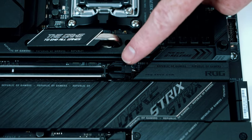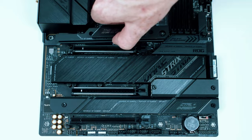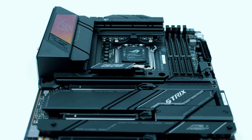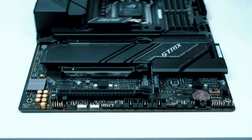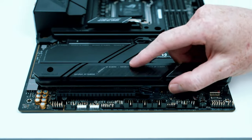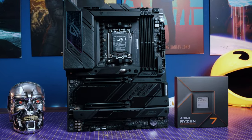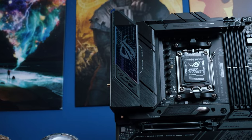Around back you'll find a staggeringly complete I/O panel crammed with ports — a dozen USBs, seven audio jacks, video outputs, flash buttons, and more. It really exemplifies the versatility and attention to detail ASUS put into this board. Ultimately, if you want a high-performance X670E board tuned for AMD's latest silicon and packing future-proof connectivity, the Strix X670E delivers in spades. The lack of flashy LEDs lets it focus purely on speed.